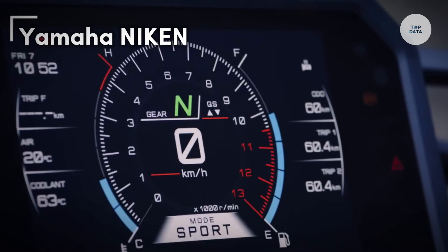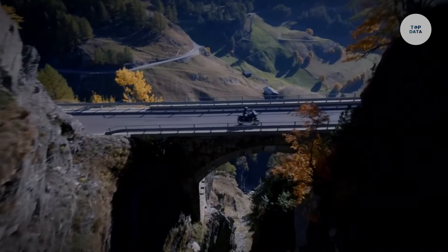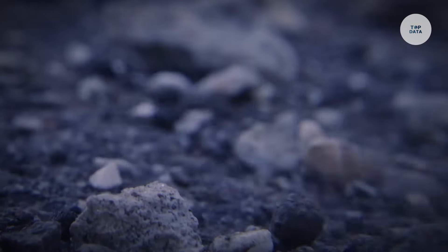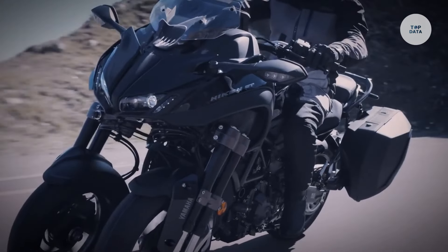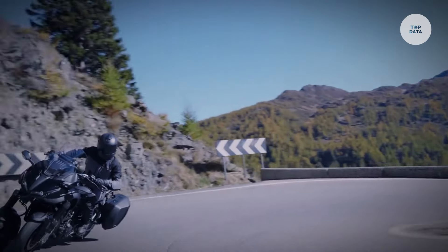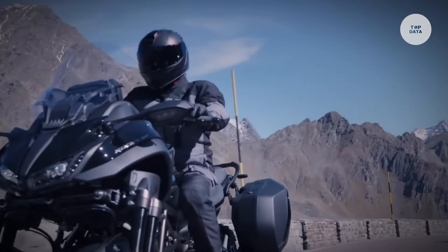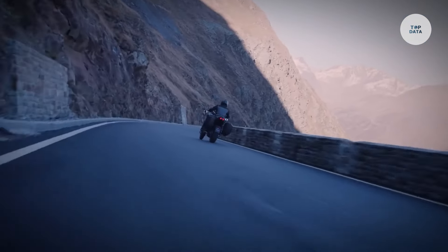The Yamaha Niken is a groundbreaking three-wheeled motorcycle that combines the handling of a bike with the stability of a trike. Its leaning multi-wheel technology features dual front wheels that allow it to lean into corners, enhancing grip and stability in various conditions. Powered by an 847 cubic centimeter inline three-cylinder engine, it produces about 115 horsepower and 87.5 Newton meters of torque, offering smooth power delivery. With a lightweight aluminum frame and advanced suspension, the Niken is designed for comfort during long rides. Weighing approximately 239 kilograms, it has a fuel capacity of 18 liters and can reach speeds up to 130 miles per hour.